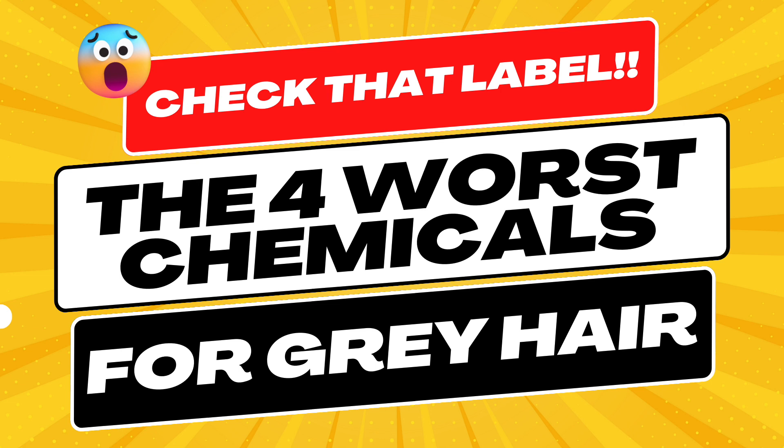Now that you know better, do better. Don't just read the front label of a product that is targeting your hair type or desired results — take a good look at the back. As a rule, ingredients are listed in order with the five most active named first. Knowing this makes it easy to determine how effective or harmful the product will be. Check those labels and toss anything that could be holding your hair back from truly being great.